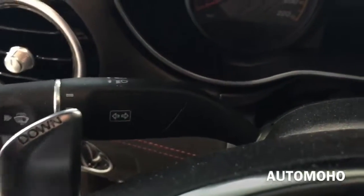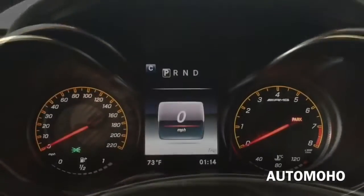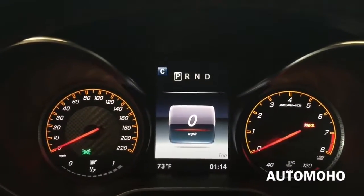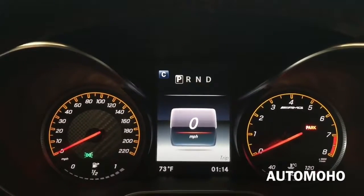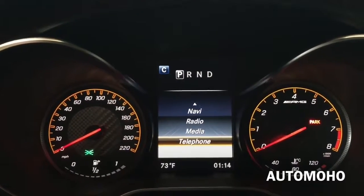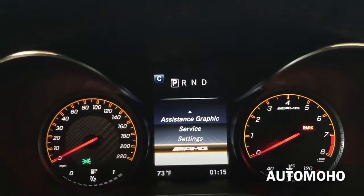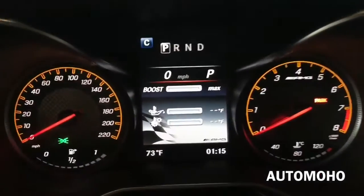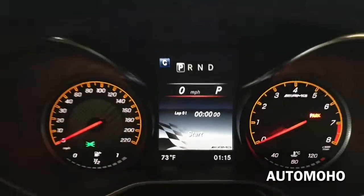To the left you have the turn signal light control as well as the windshield wiper control. Here is a look at the instrument cluster with a large screen in the middle that shows important information directly in front of the driver. There you have trip, navigation, radio, media, telephone, assistant, graphics, surface, and settings. You have all kinds of settings you can control through the steering wheel, which is very convenient. And there you have the cruise control.